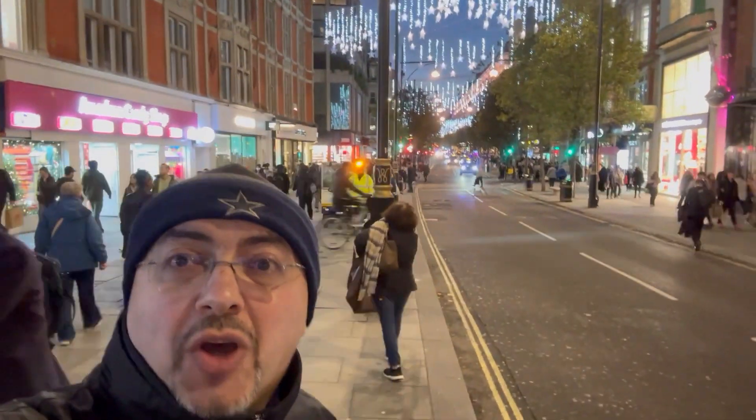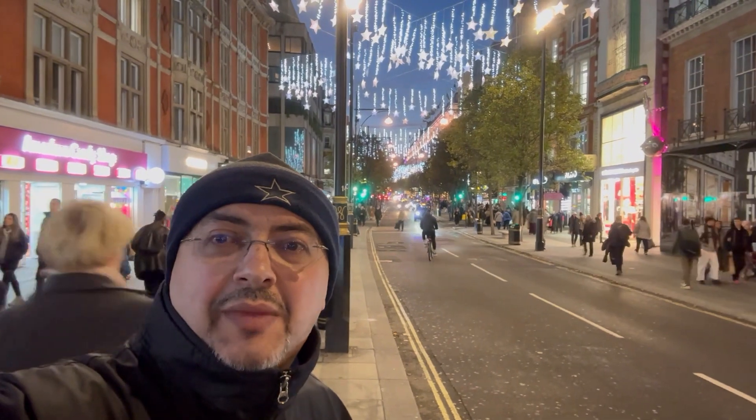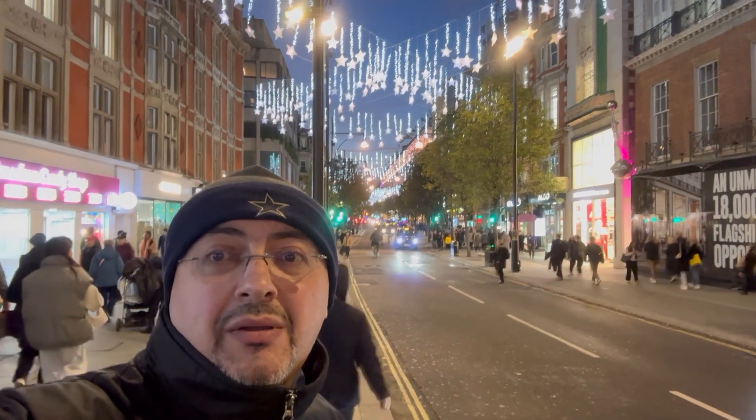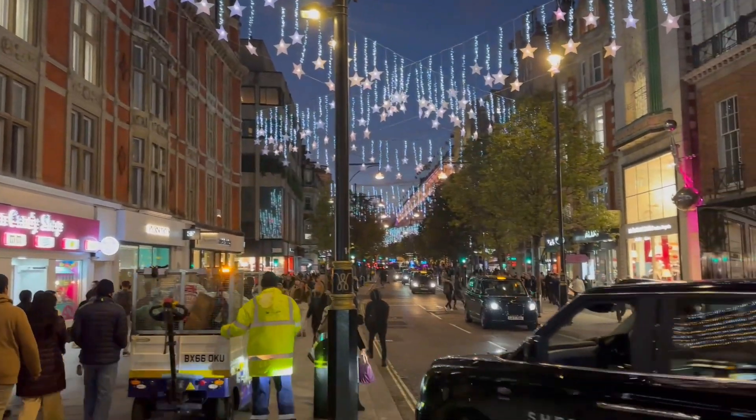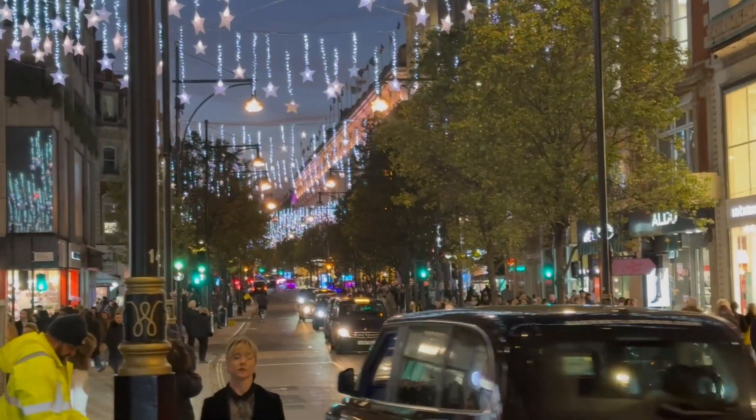Here I am on Oxford Street heading towards the hotel because it's late. And here is a little view of Oxford Street without me — here we go.